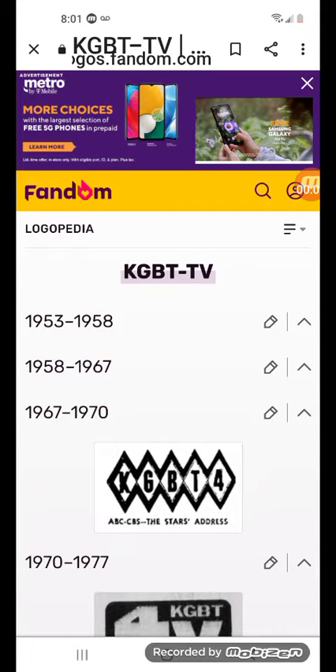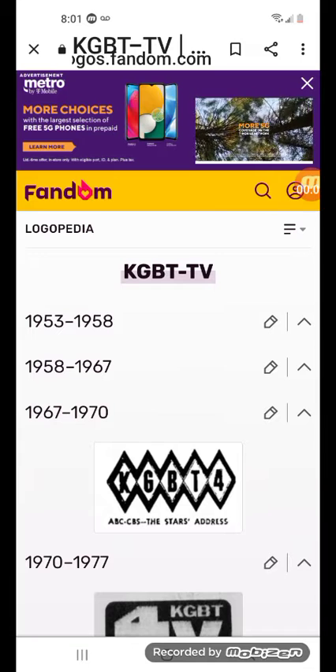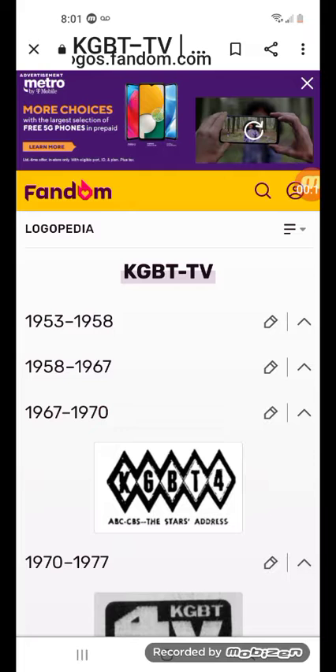Welcome to an episode of Logo History Stations. Today, this episode is about KGBT-TV. The periods 1953 to 1958 and 1958 to 1967 have no logos.